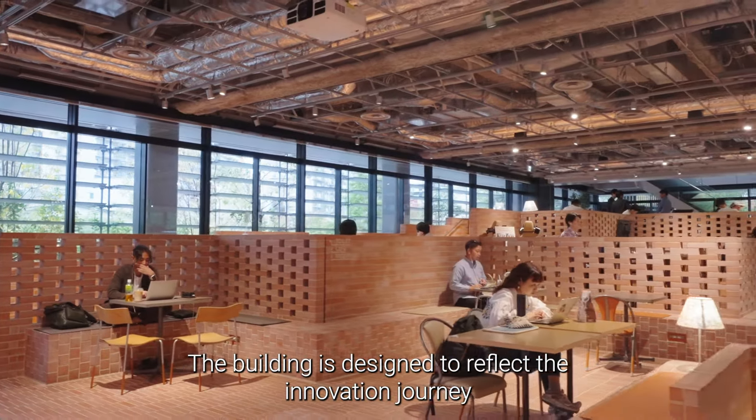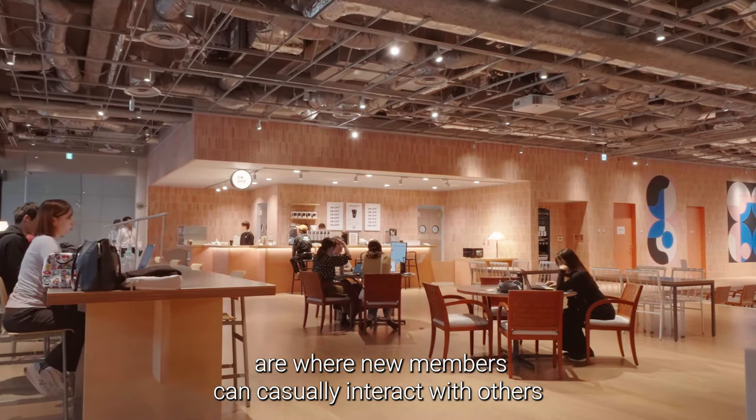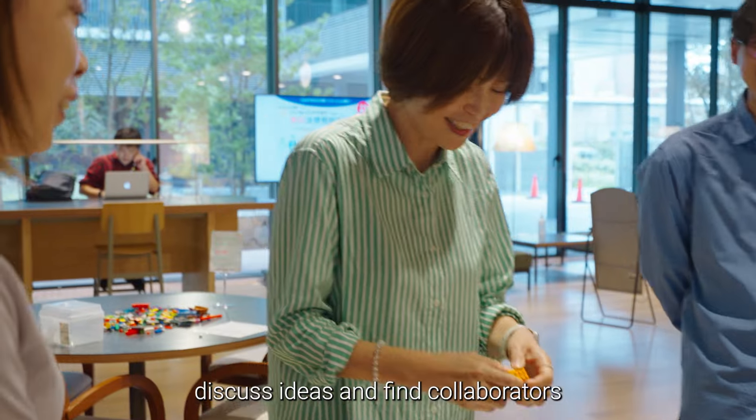The building is designed to reflect the innovation journey. The open spaces of the first floor are where new members can casually interact with others, discuss ideas, and find collaborators.